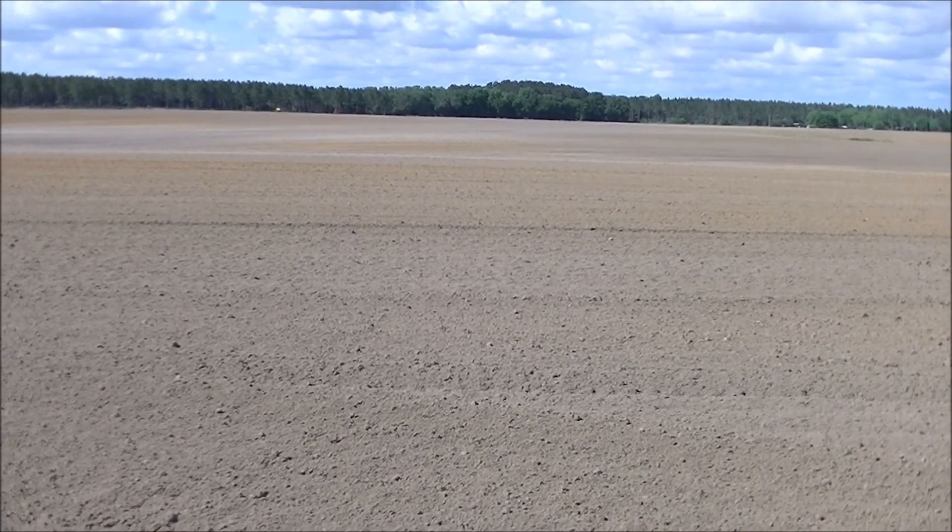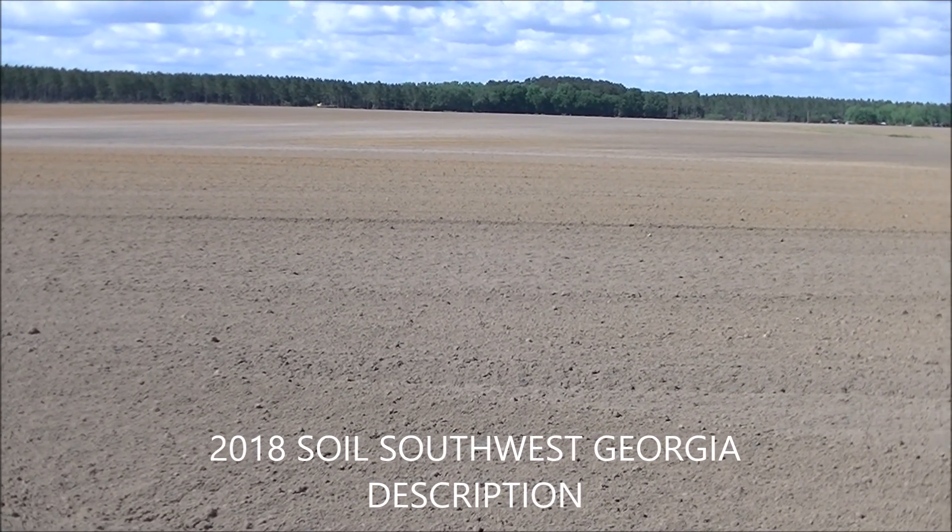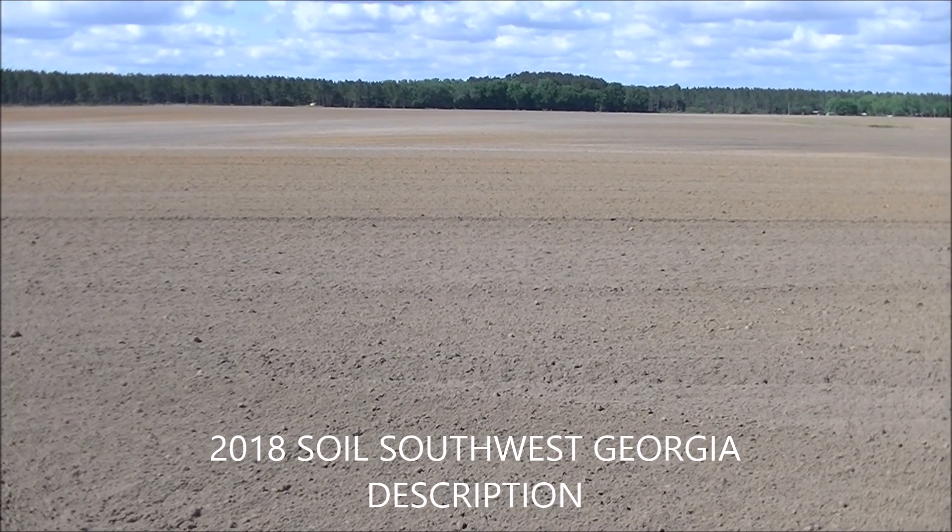This video is going to be a short one for one of my subscribers that asked about our soils and what type of soils we have around this area in southwest Georgia.